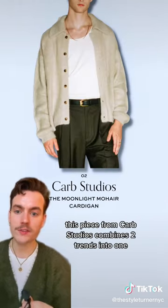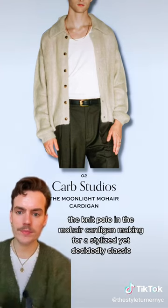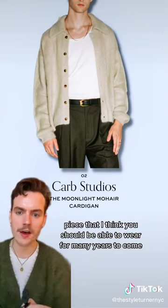This piece from Carb Studios combines two trends into one: the knit polo and the mohair cardigan, making for a stylized yet decidedly classic piece that I think you should be able to wear for many years to come.